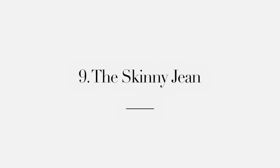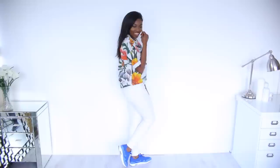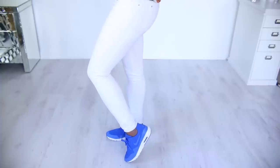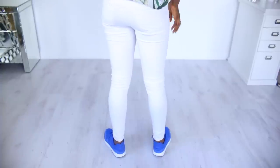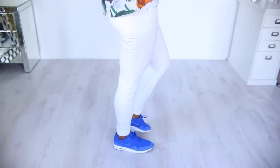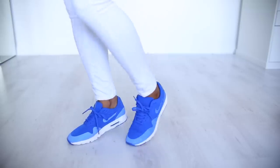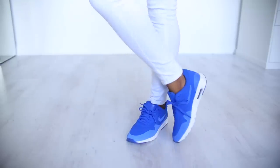So my final essential is the skinny jean. If you haven't got a pair of these, I don't know where you have been — probably under a rock. I love them in denim, indigo, white, all the different colours. The great thing is that they have so much variety. You can wear them with trainers, heels, boots, and every time you will look flawless.